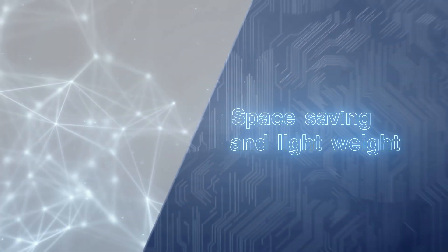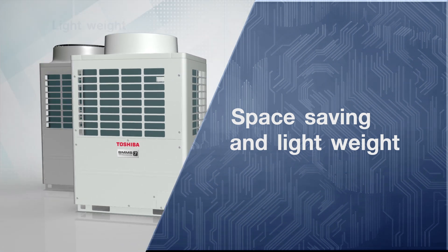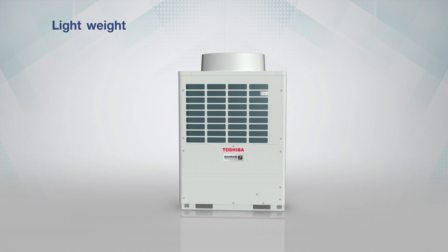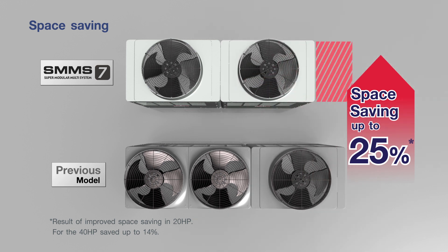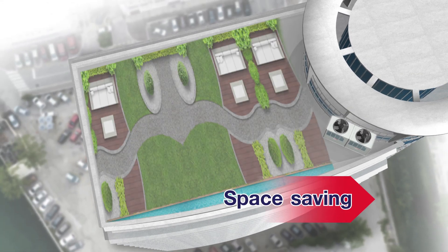Space saving and lightweight. The outdoor unit of the SMMS 7 has been redesigned into a much smaller size, with less than 88kg of weight, enabling you to save up to an incredible 24% of footprint. Providing more space for more activities such as rooftop gardening, recreation or setting up as a rental zone for business matters.